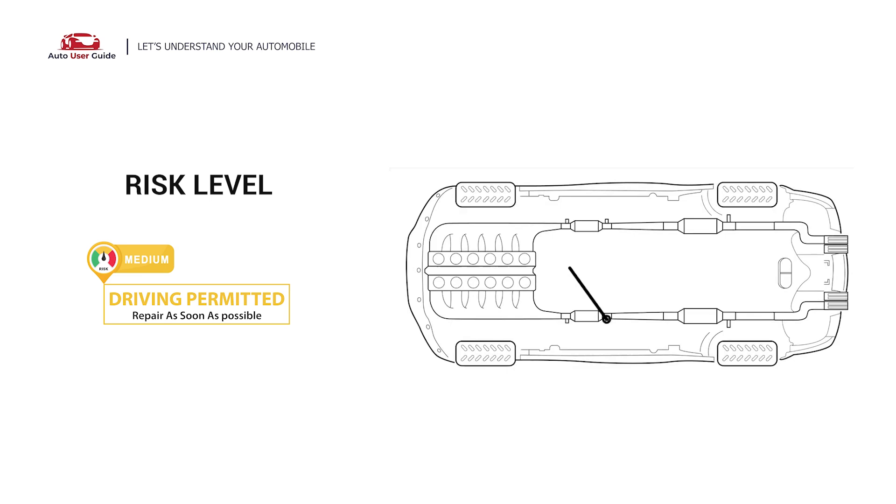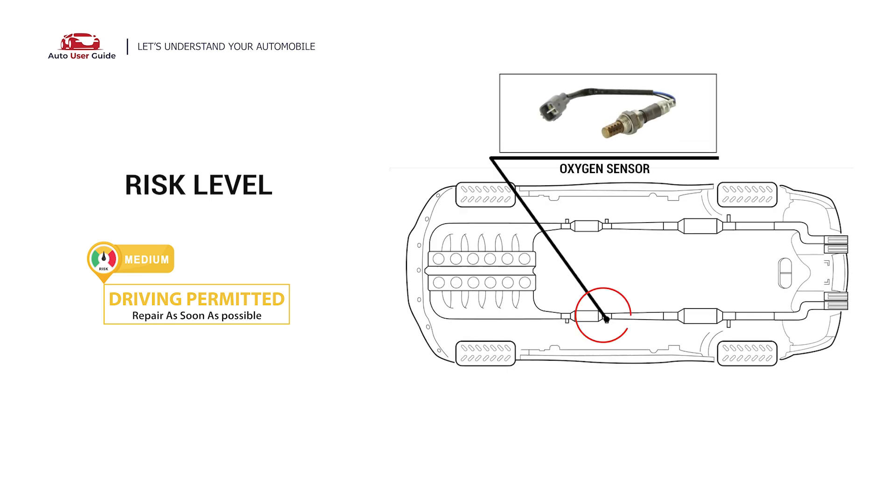It indicates that the powertrain control module is not getting a normal response from the oxygen sensor. Under this circumstance, short distance driving is permitted, but your vehicle should be repaired as soon as possible.